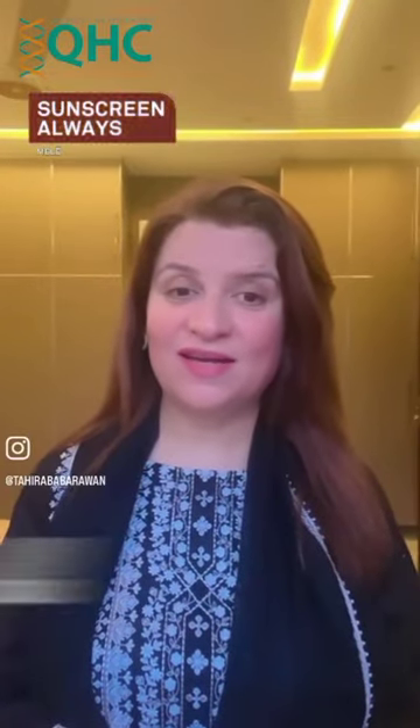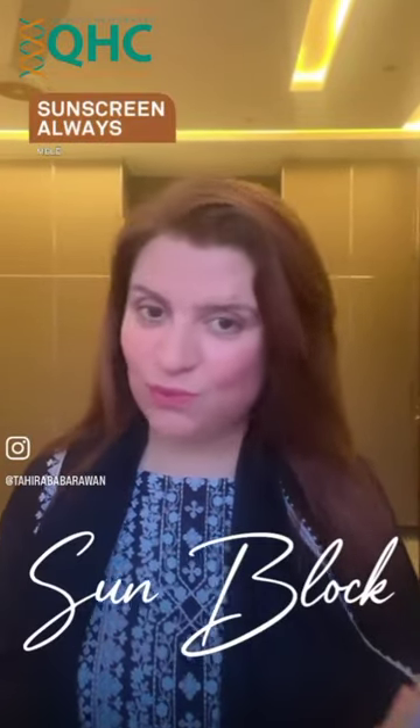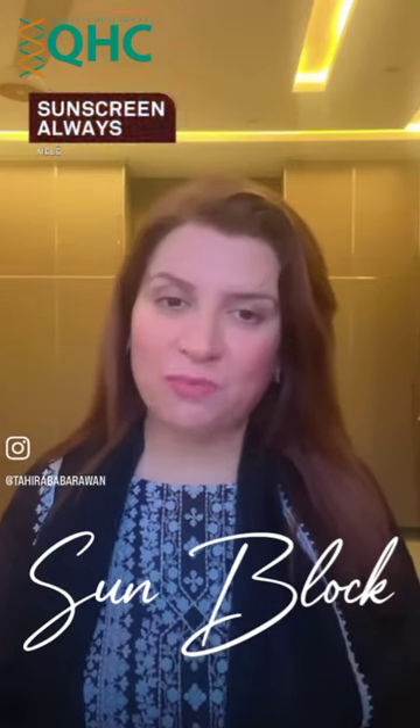Assalamu alaikum, it's Tahira here. As we all know, sunblock is so important before going out. It protects our skin from dangerous UV rays which cause premature aging. So before going out, we must apply sunblock on our skin.